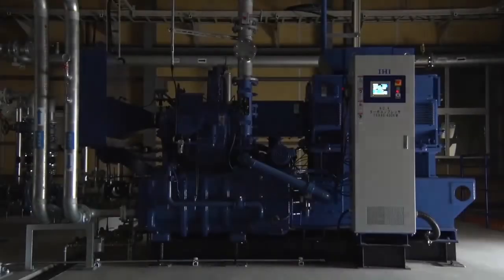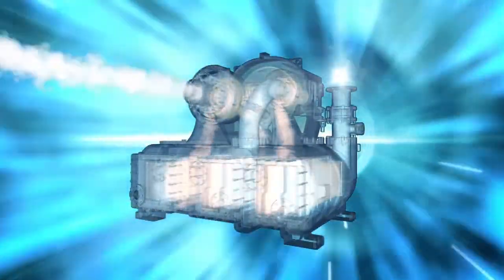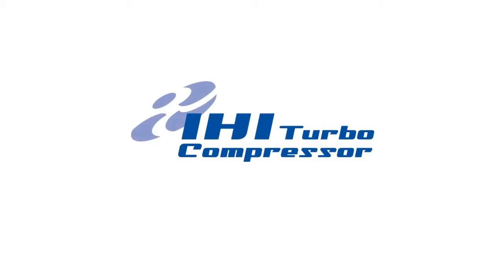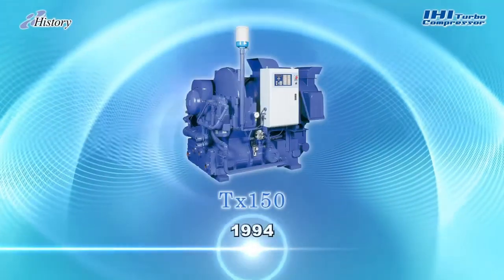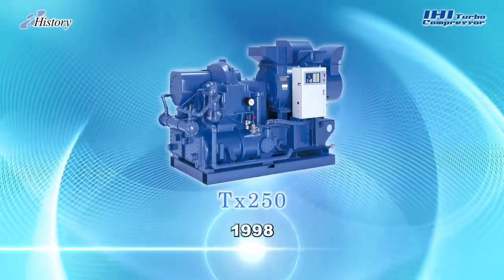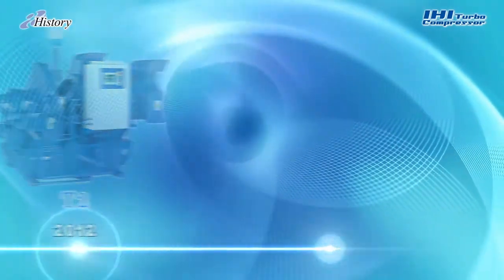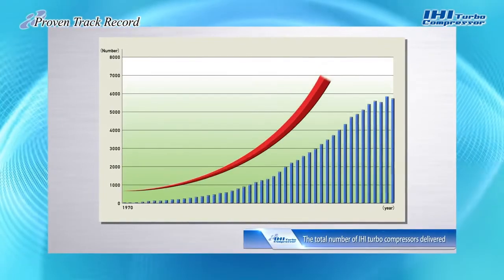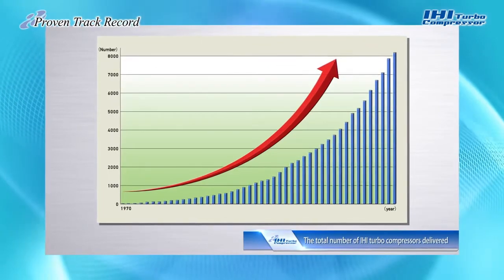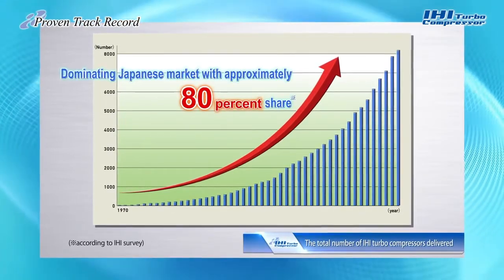IHI Turbo Compressors — your best choice. The first IHI Turbo Compressor made its debut in 1970, and more than 10 models have been successfully developed and marketed to meet the constantly evolving needs of our customers. IHI is Japan's leading manufacturer of Turbo Compressors, renowned for our advanced technology and reliability — features that have expanded sales beyond Japan and across the world.